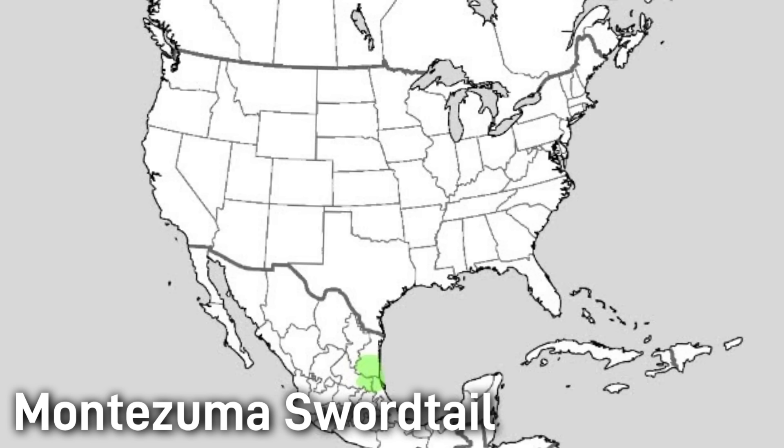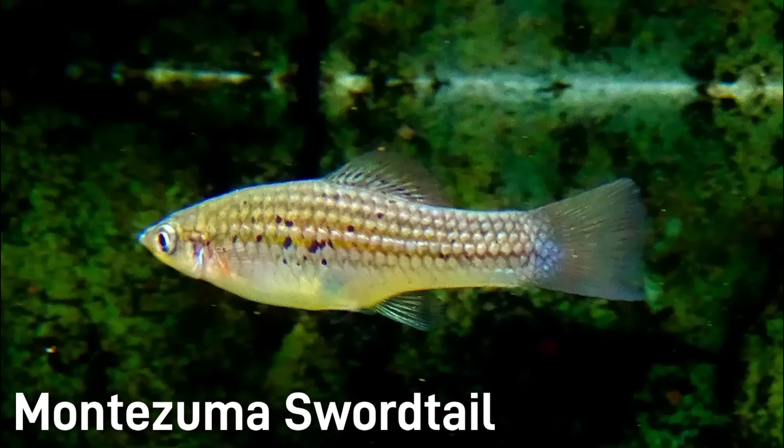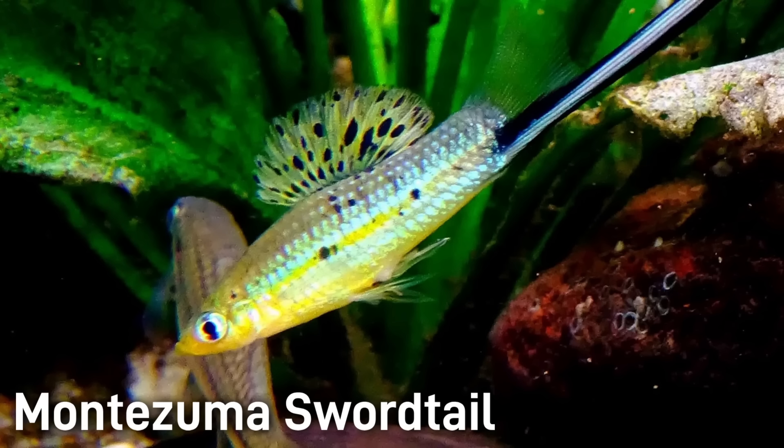Montezuma swordtails inhabit fast-flowing, well-oxygenated streams in the Panuco River Basin of Mexico. Females carry fertilized eggs internally and give birth to batches of live young, typically 15 to 50 fry, and can do this about every month under good conditions. First described in 1899 and named after the Aztec emperor Montezuma, this fish is popular in the aquarium trade and is not currently known to be threatened in the wild, though data on its current conservation status is a bit lacking.